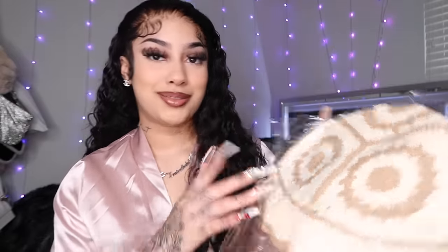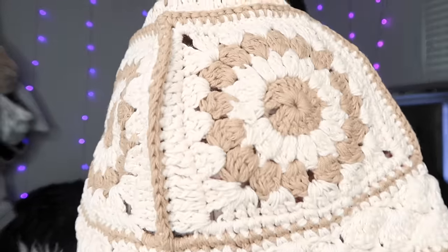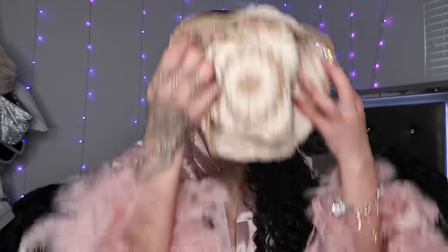Your girl got hats. I really love these knitted hats for some reason. I think they're so cute. This is what it looks like — it's like a beige and brown knit material. This kind of looks small though. I can't try it on for y'all because my hair is literally just done. But you see it.